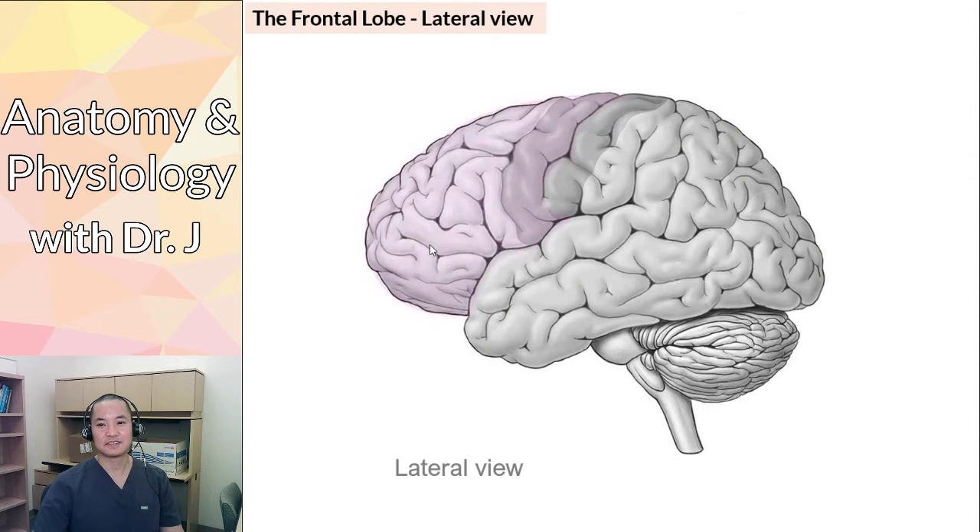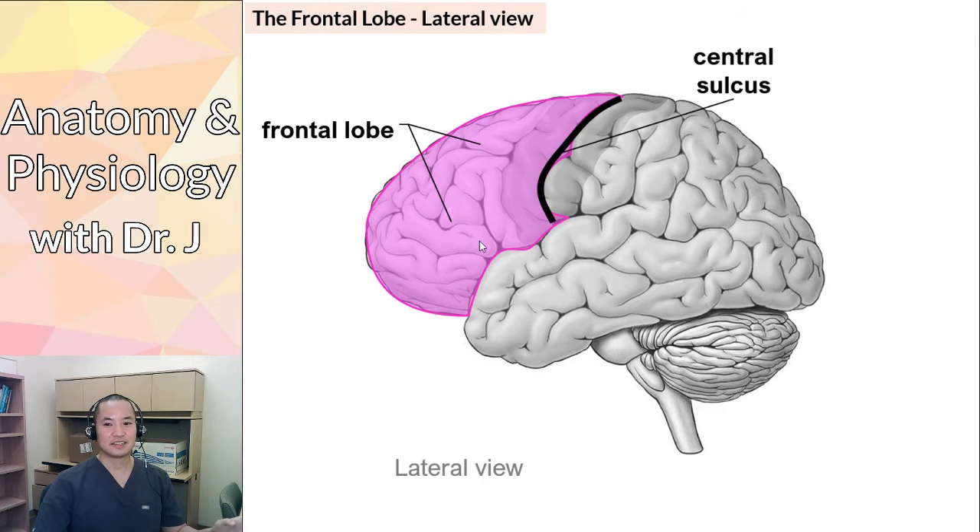Here's a lateral view. Your frontal bone is up front, and so is your frontal lobe. We have the central sulcus, which is one of the firm borders between the frontal lobe and the parietal lobe. Just anterior to the central sulcus is the pre-central gyrus, which we'll get to shortly.